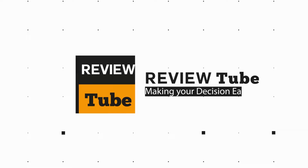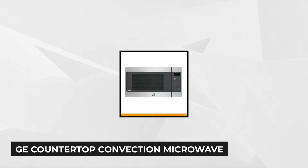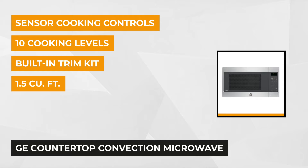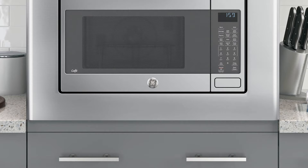First place on our list is the GE 1.5 cubic feet capacity countertop microwave. With 80% of customer recommendations and a 4.1 rating, this countertop microwave oven offers good sensor cooking controls, which automatically adjusts time and power. On sale, you can find it at just under $665.10.